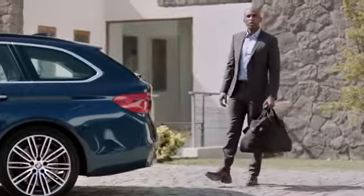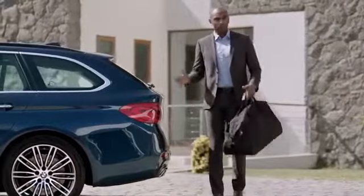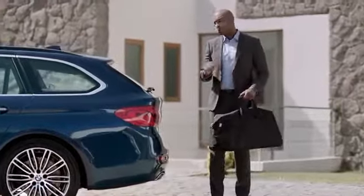Functionality has always been one of the key aspects when it comes to the 5 Series Touring, and this applies to the new one as well. Of course, it also comes with the separate luggage compartment window, which is perfect for loading and unloading smaller objects.